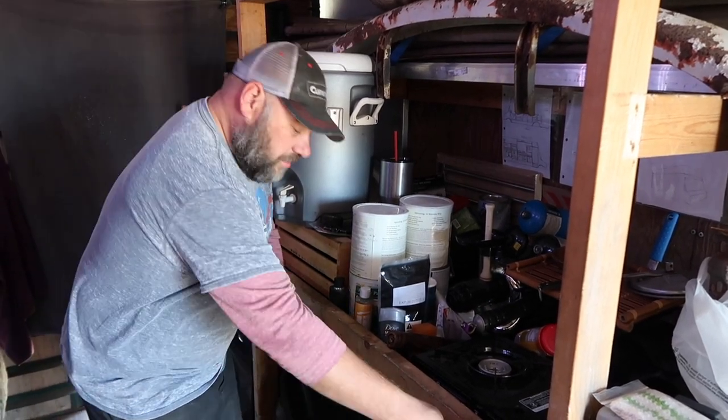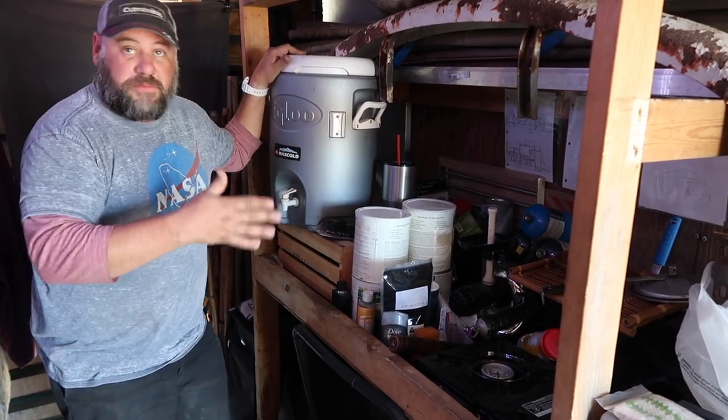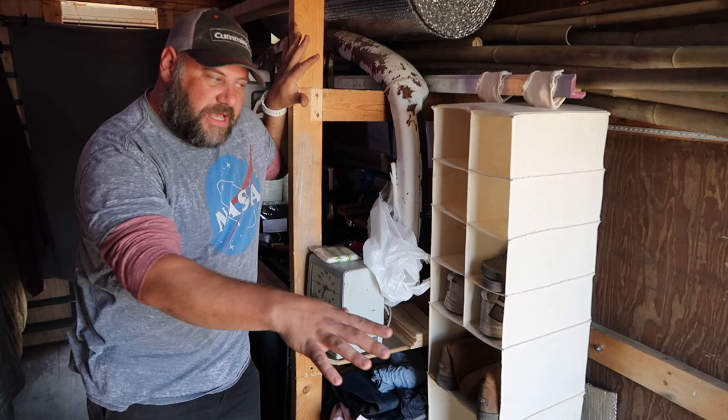I'll have the ability to do laundry in my truck — I'm super excited about that. I have a washing machine that will slide out. I'll even be able to do laundry while I'm moving, if I'm careful.